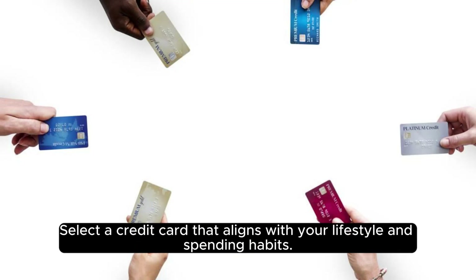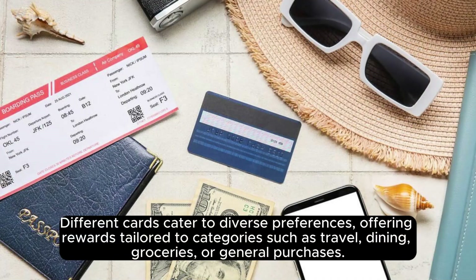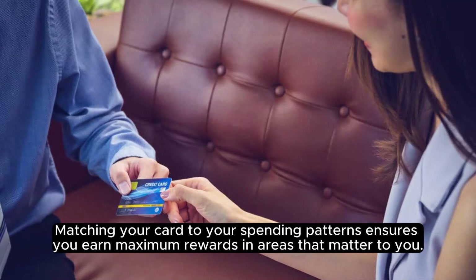Select a credit card that aligns with your lifestyle and spending habits. Different cards cater to diverse preferences, offering rewards tailored to categories such as travel, dining, groceries, or general purchases. Matching your card to your spending patterns ensures you earn maximum rewards in areas that matter to you.